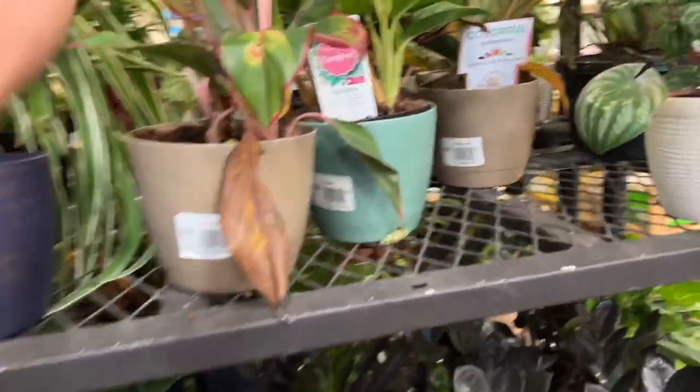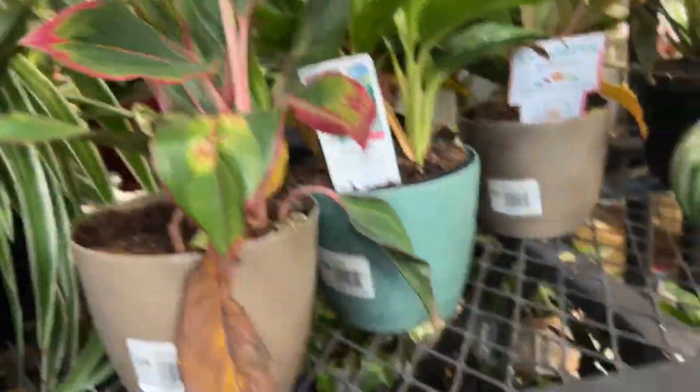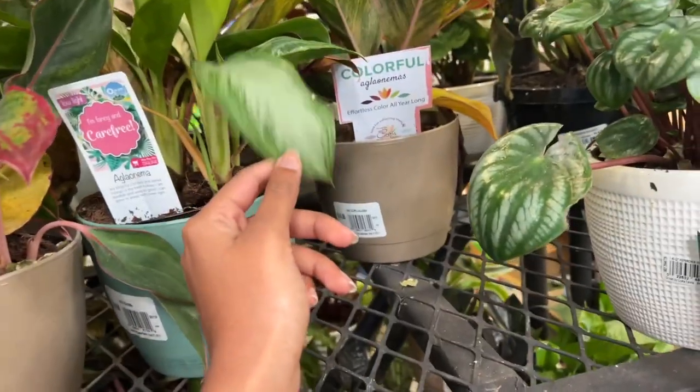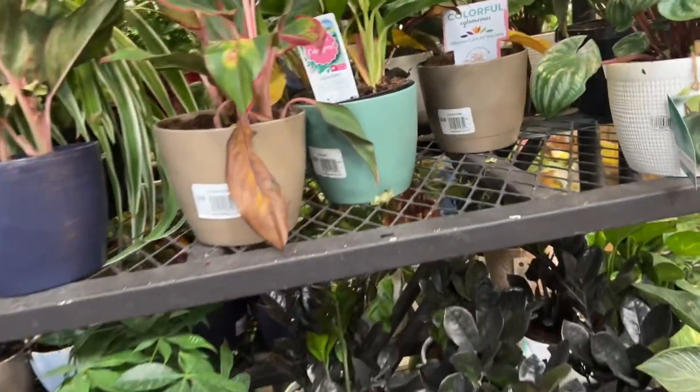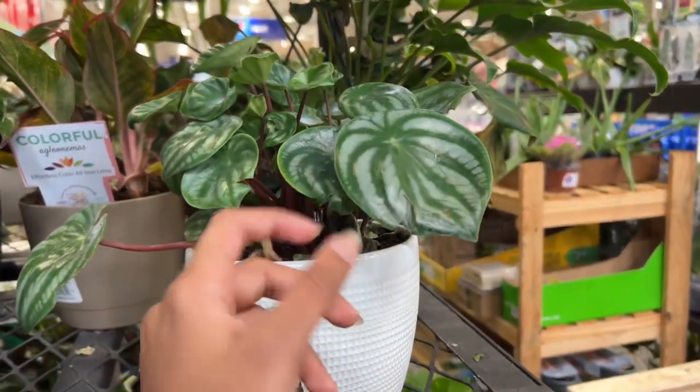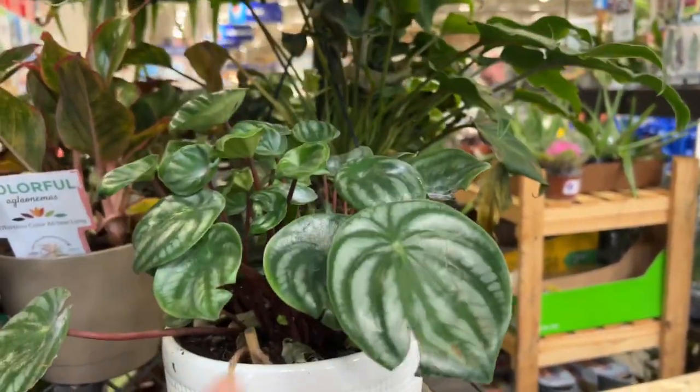At the top we have lots of Aglaonema 'Siam' — a few yellow leaves but that's all right. Look at this Aglaonema — this is an Aglaonema 'Silver Bay'; somebody in the comments told me that from my last video.